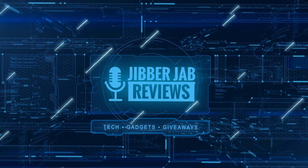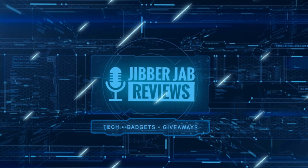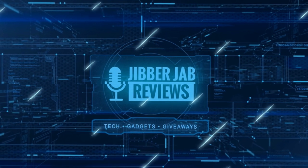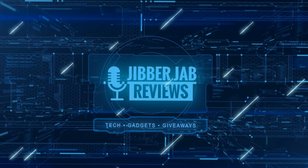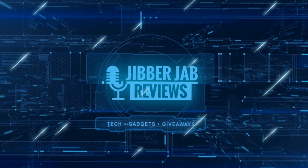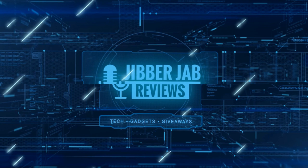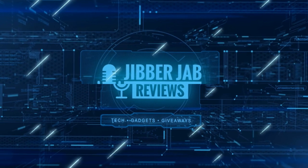Thanks again for watching our review, and if you liked it then show us some love with a thumbs up, subscribe to the channel, and share the video with your friends. Because with your support it really helps me keep the channel going so I can continue to offer you guys discounts, giveaways, and of course fresh content. I'll see you in the next episode — until then, take care.